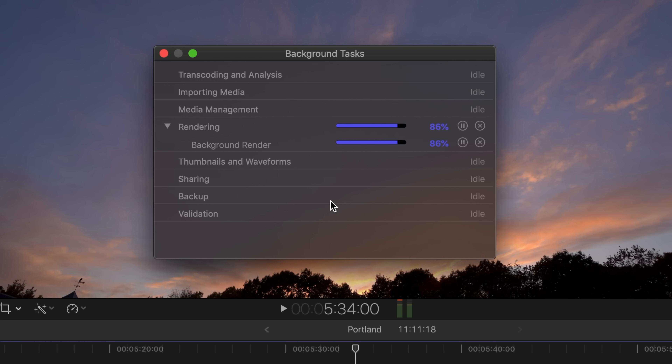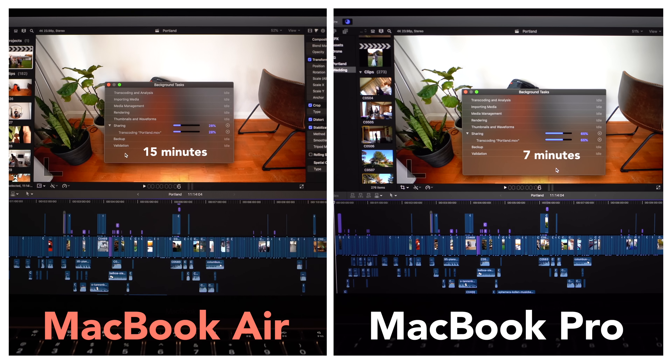If anything, the render times are a little slower. I'm sure export is going to be a little slower with this. I exported the 10-minute vlog on both machines just to see how long it would take, and you can see the difference between the two.